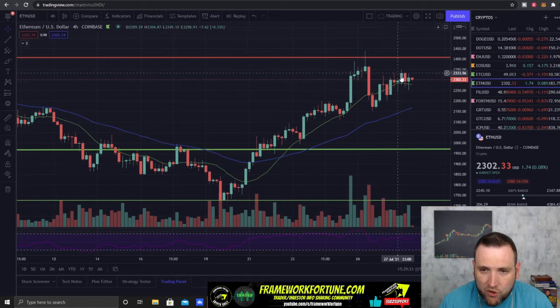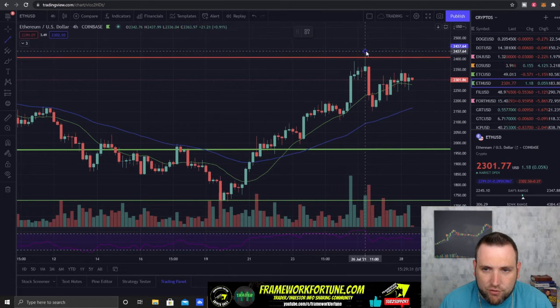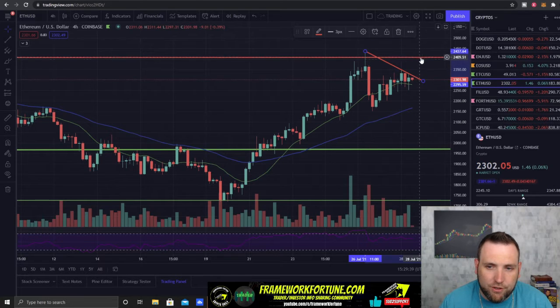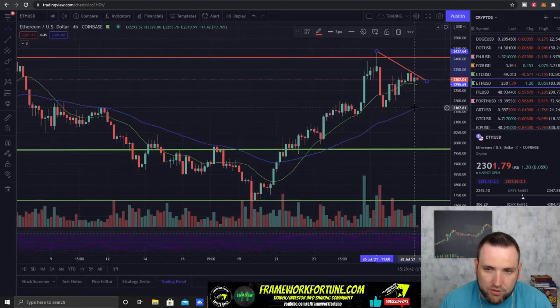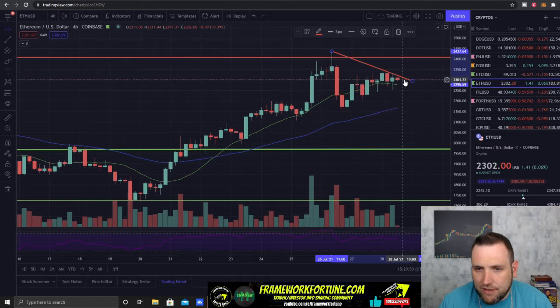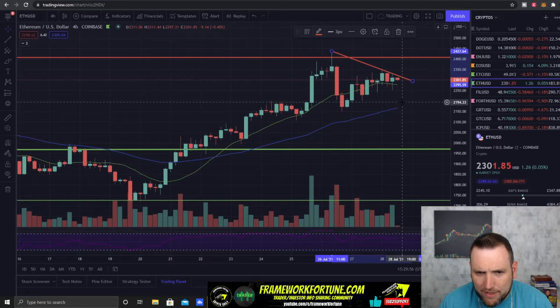Ethereum is currently building some lower highs. Drawing this downtrend right here — we need to see this downtrend break. Ethereum needs to break over $2,350 to get back up and start testing $2,400. We want to see a break of $2,400. If it can't hold where it's trying to hold now, around $2,300, right across here, then it will probably drop below the 10-day.